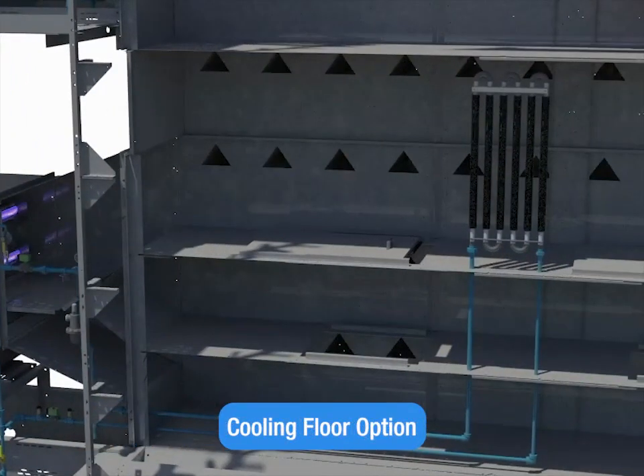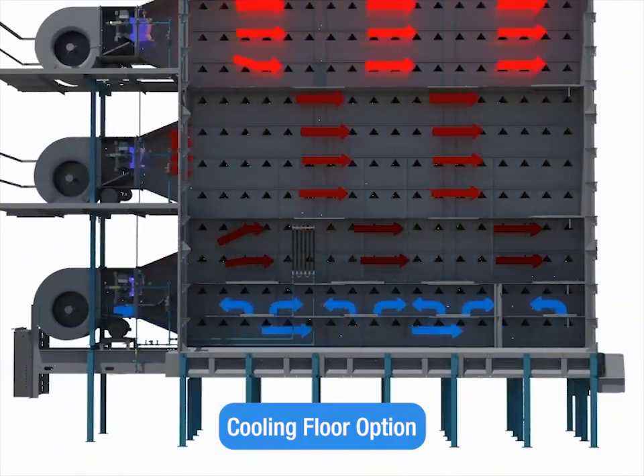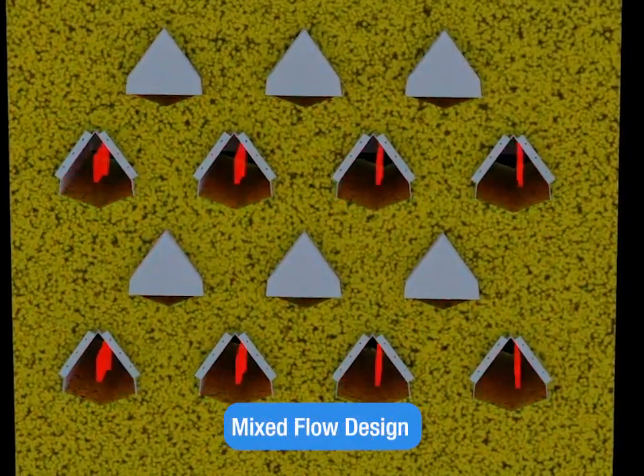Cooling floor option: an optional cooling floor with one or two levels reduces kernel damage, speeds output, and saves fuel.